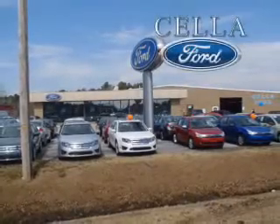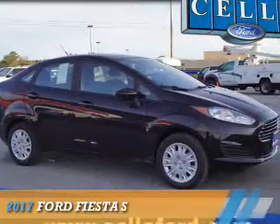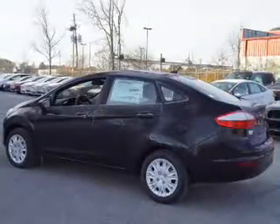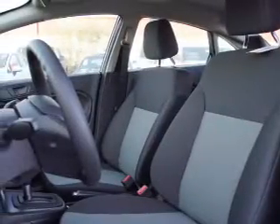Sell a Ford, creating customers for life. Presenting the 2017 Ford Fiesta. It's powered by front wheel drive, a 1.6 liter, 4-cylinder engine, and a 6-speed automatic transmission.